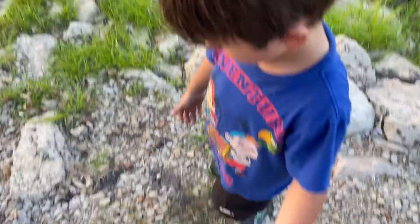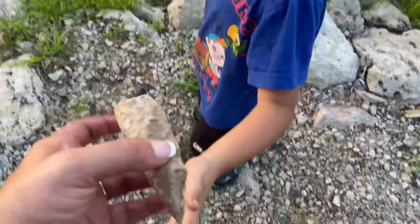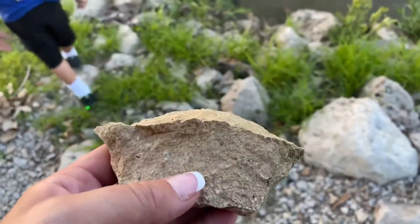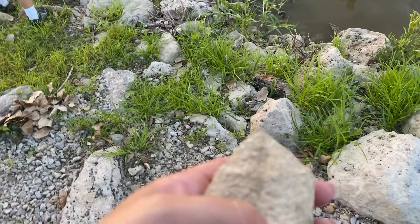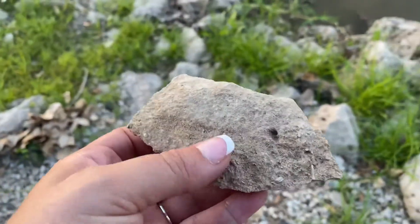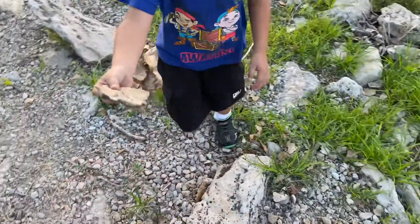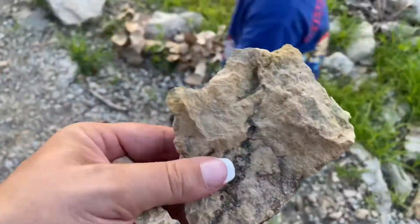Okay, so Axel just found a rock, cause we're gonna go home and paint it. And then we're gonna re-hide it. So we got this one right here — this one's a good rock because it's flat. And that's what you want, that's a good pick. What else did you find? That's a good one.